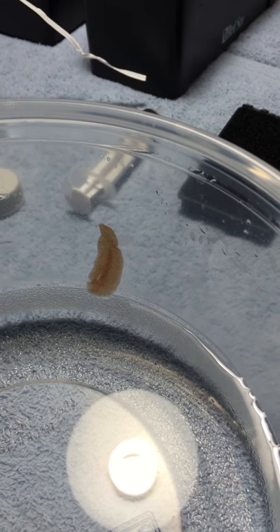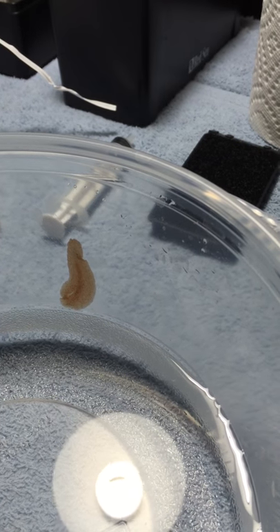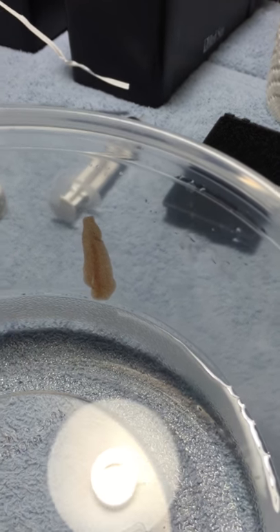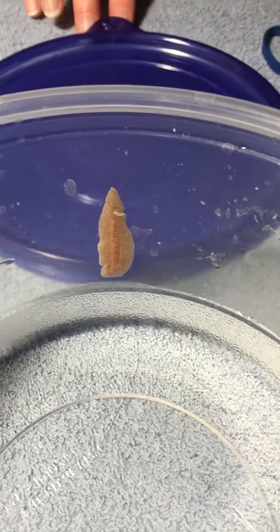He is climbing up out of the water. That is a polyclad flatworm. No, I've just got a little more light. Yeah, actually that is good.